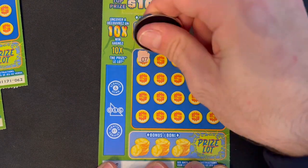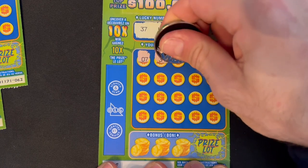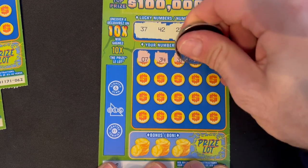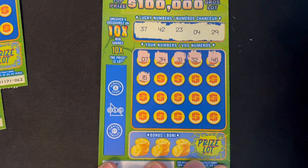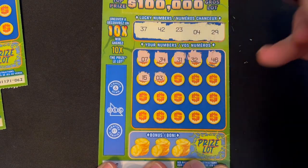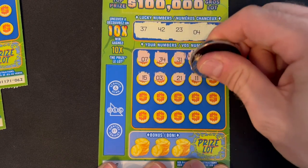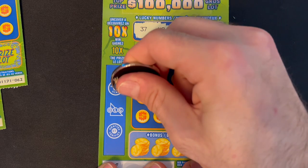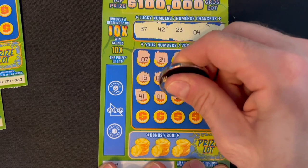Starting off with number 7 — we're looking for 4 and 37. Numbers coming up: 31, 32, 46 — no. Come on, 10X. 15, number 3 — that's 1 away — 21, 11, 49. Not quite. 41 — we had 42. Number 1.